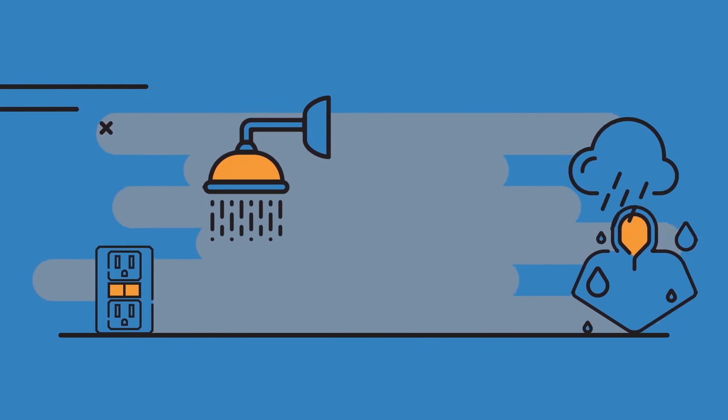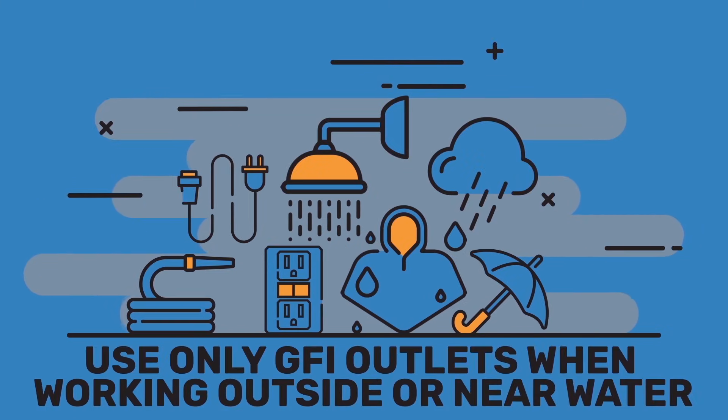The next safety tip involves working near water. If your power tools or electrical equipment are outside or within six feet of any water source, you should only plug into a ground fault interrupter, or GFI, outlet. Never touch an outlet if you yourself are wet or standing in any water.